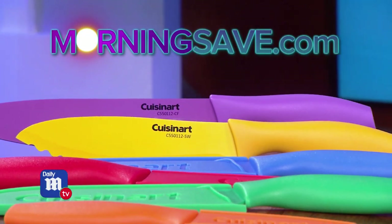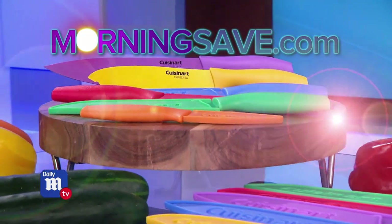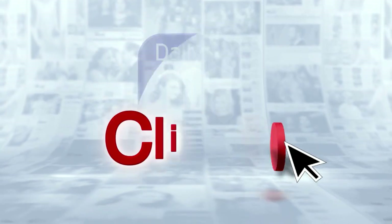You heard it — you better head over to MorningSave.com and grab this knife set before it's gone. Make sure you order by December 12th to ensure it arrives before Christmas, and that is your Daily Mail Click.